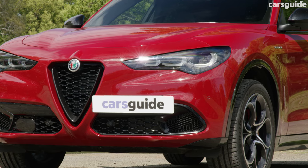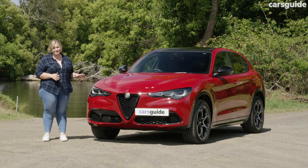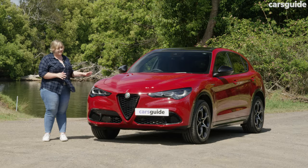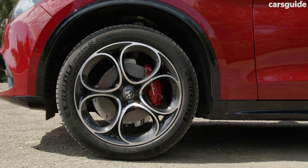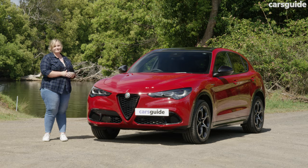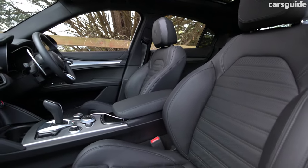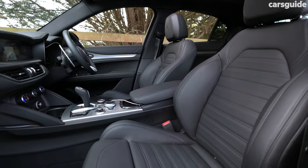It definitely looks like an Alfa Romeo and has stayed true to its Italian heritage with its wide body stance, the classic grille, as well as the red calipers on these 20-inch alloys. It definitely looks sports car mean. The cabin looks well made with the black headliner, soft touch points, as well as just the overall quality of the build.